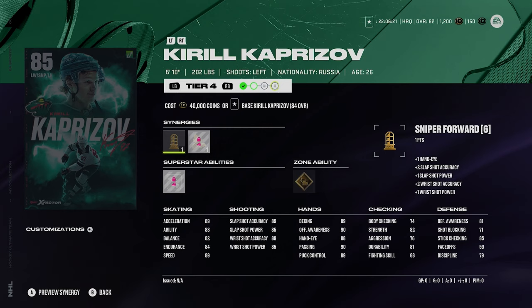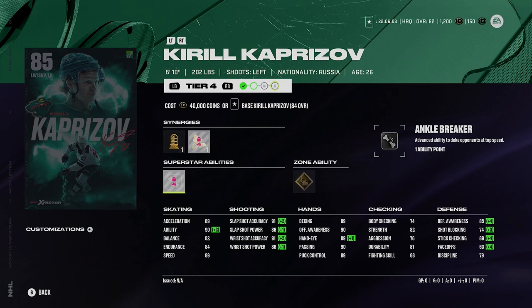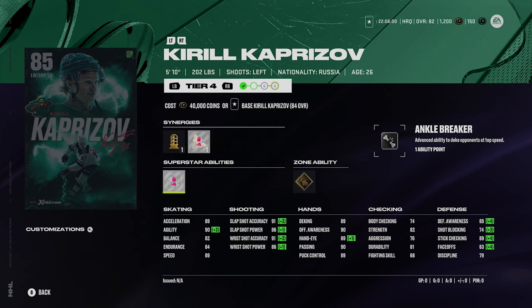Now we're at the 85s. Kaprizov — 5'10", 202 pounds, and he looks good. Shot: 91, 86, 91, 86. 89 acceleration and 89 speed for Kirill the Thrill. He's got gold wheels and silver ankle breaker. Kaprizov will be an awesome card to use — especially if you're a Wild fan — and I think in general Kaprizov is going to be a lot of fun to use this year.